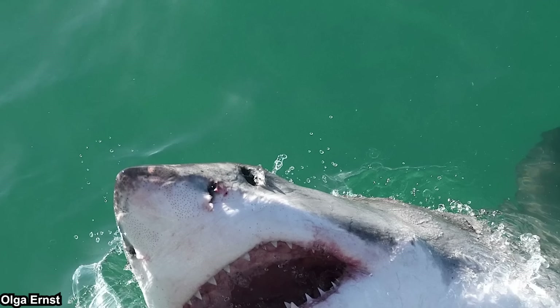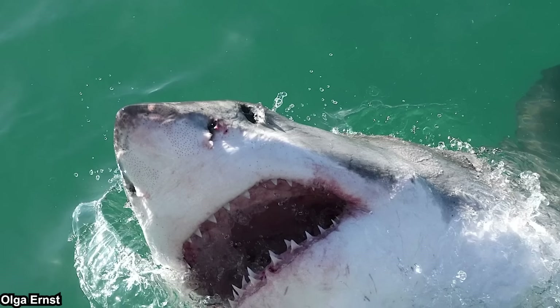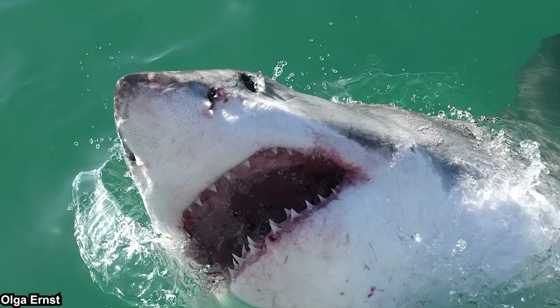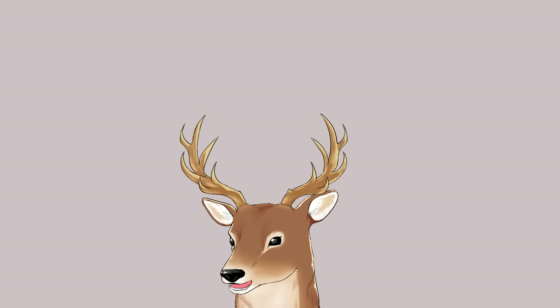Most of the time, sharks are depicted as a ferocious creature. To be fair, shark bites are dangerous and casualties have happened. However, there are various kinds of sharks that look weird for a shark.